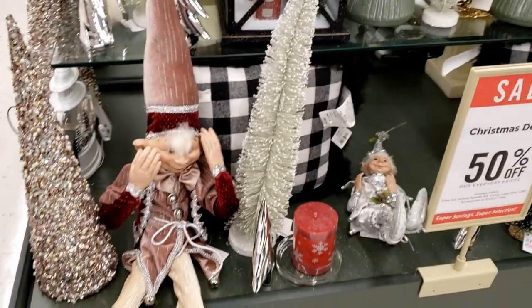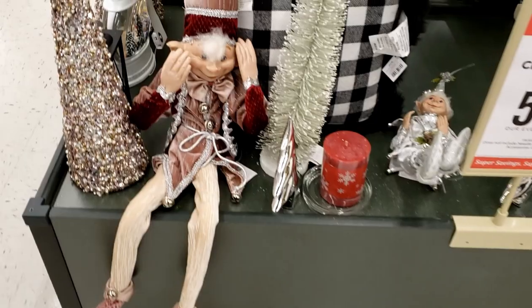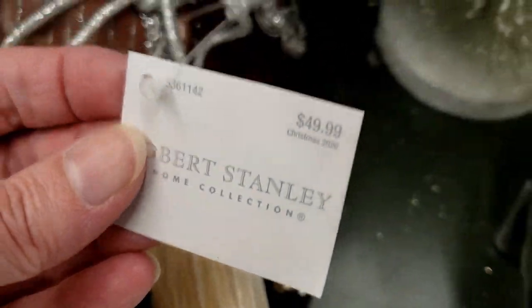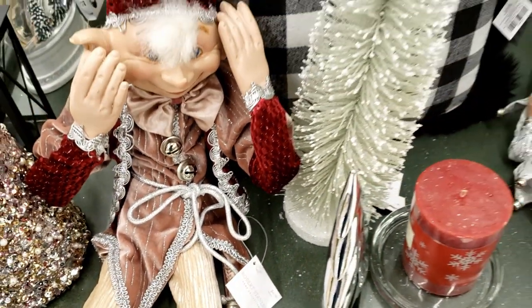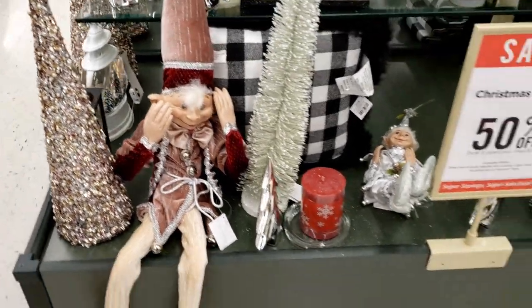You can see another one of their elves down here — I swear these are just so cute. I don't know if I'm going to be able to hold out and not get one of these this year. He is $49.99, and I just think these elves are adorable.